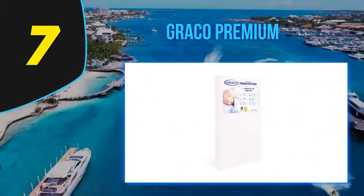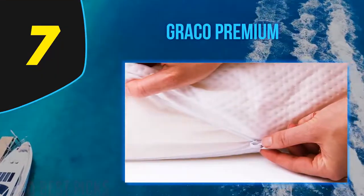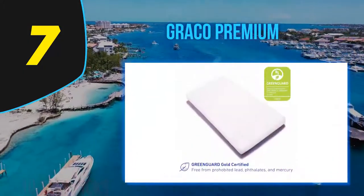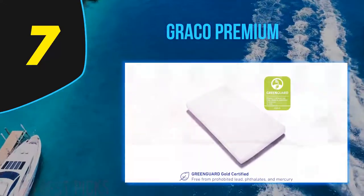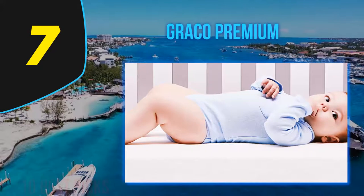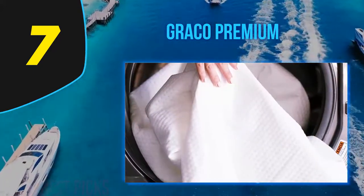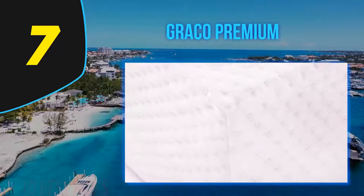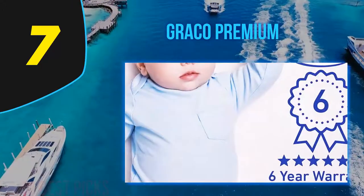Coming in at number seven is the Graco Premium Foam crib and toddler bed mattress. It has been designed and manufactured as a highly breathable mattress that maximizes airflow. It is an ideal choice for both toddlers and babies, fitting any full-size or standard crib as well as toddler beds. It is delivered to the purchaser in a box in compressed form, making it very lightweight to ship.